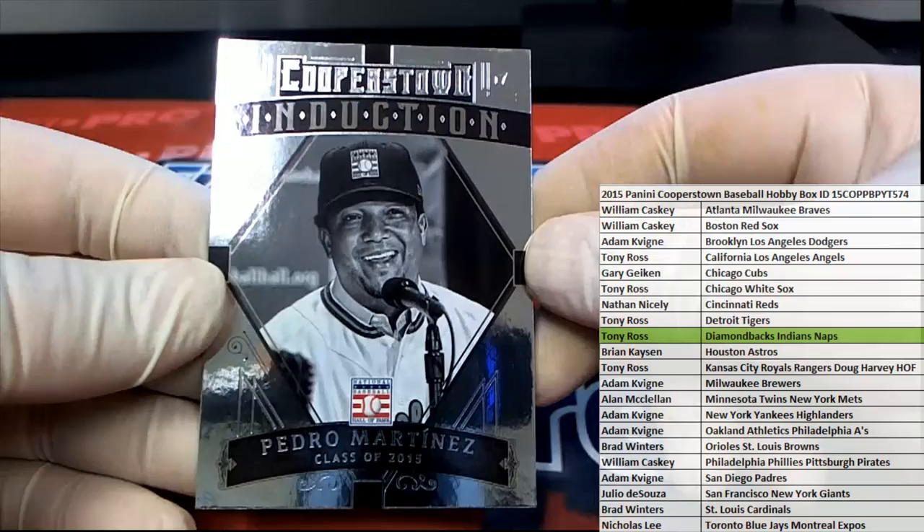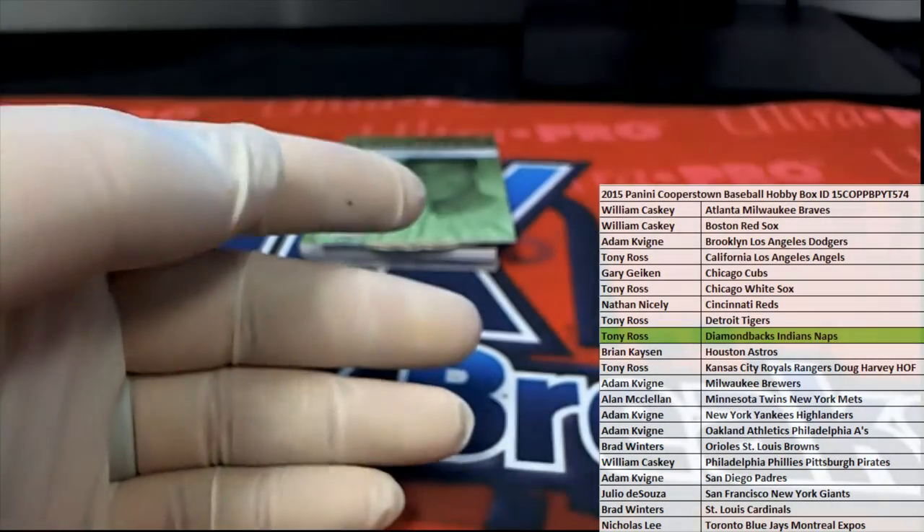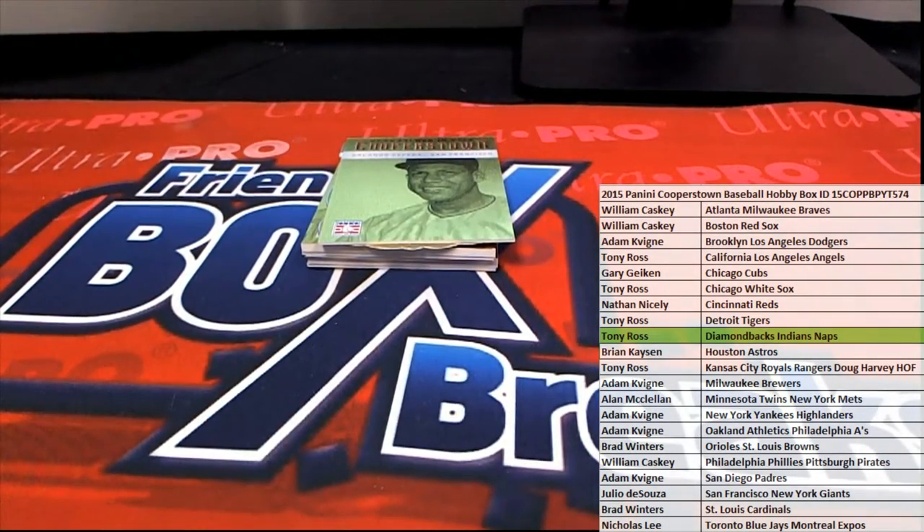Old Pedro Martinez — nice one there for Red Sox.